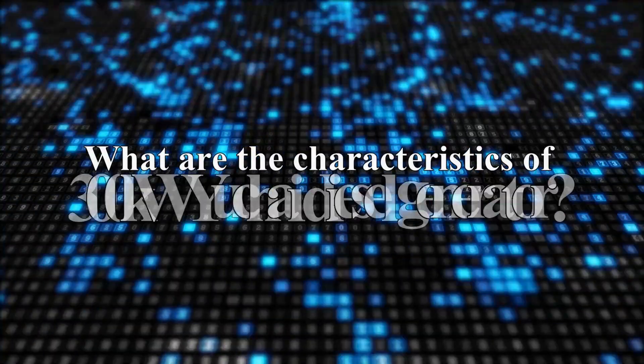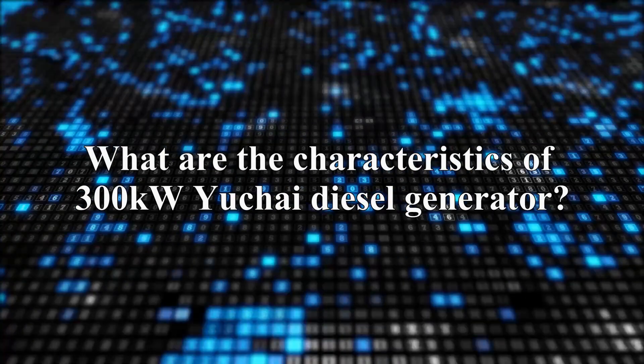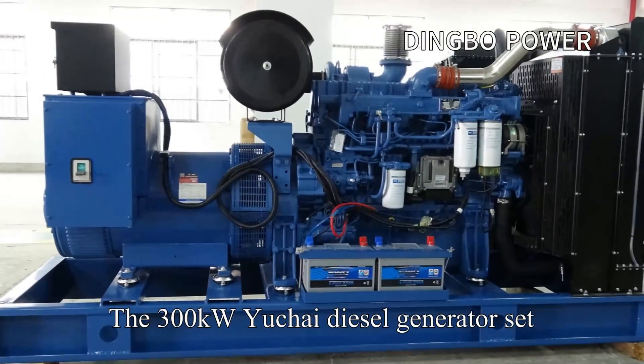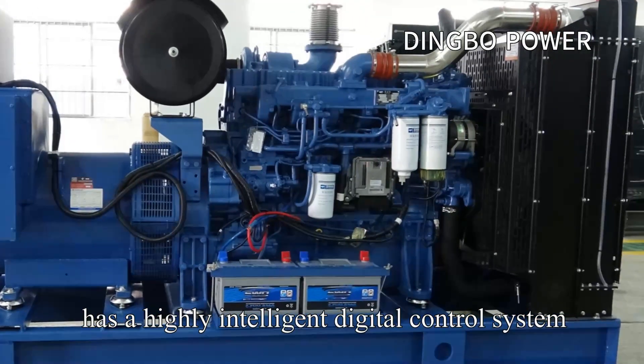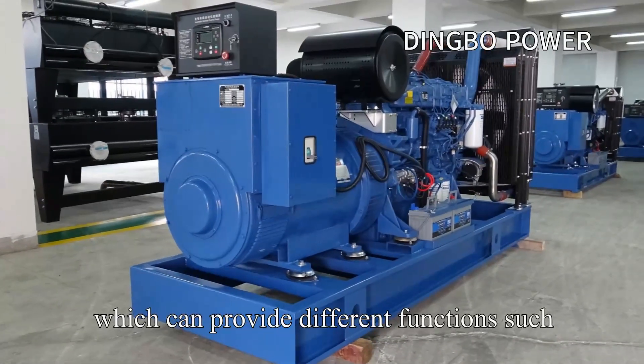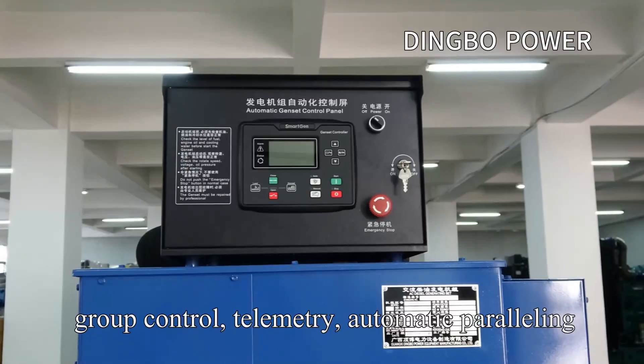What are the characteristics of the 300 kW Yashai Diesel Generator? The 300 kW Yashai Diesel Generator set has a highly intelligent digital control system, which can provide different functions such as remote computer remote control and group control.